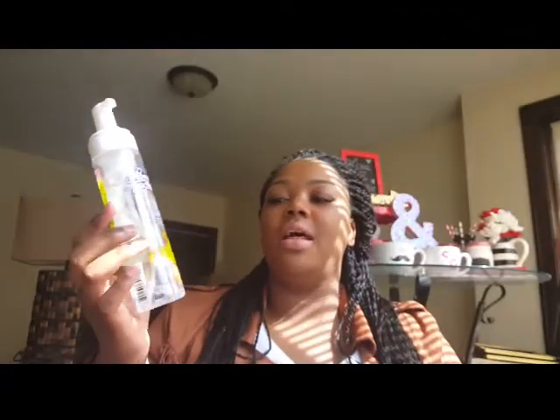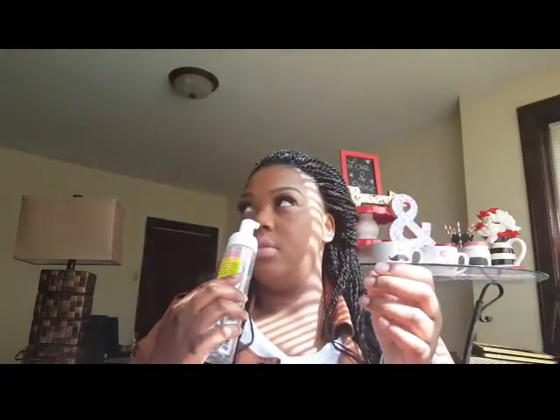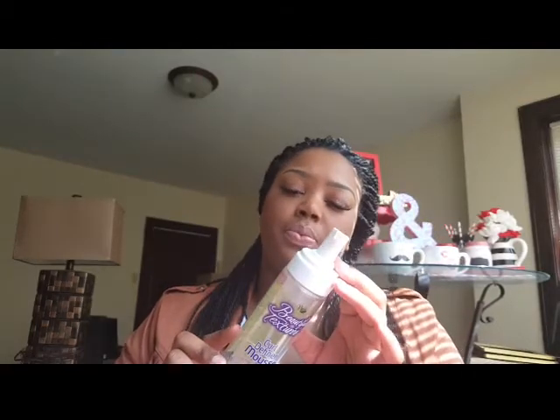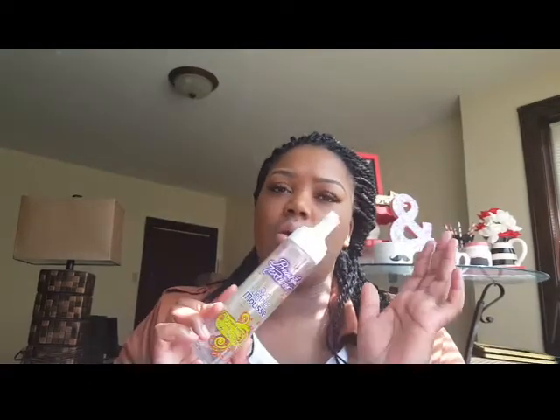The next product is this Beautiful Textures curl definer mousse for mixed textures — curly, wavy, kinky, coily, frizzy. There's a little left but the pumps don't do much since I put so much on my hair to get that wet curly look. It didn't have much of a significant smell, and I didn't like the texture it gave my hair versus the wrapping lotion. This one is not a repurchase — different strokes for different folks, but I'd rather get the other product.